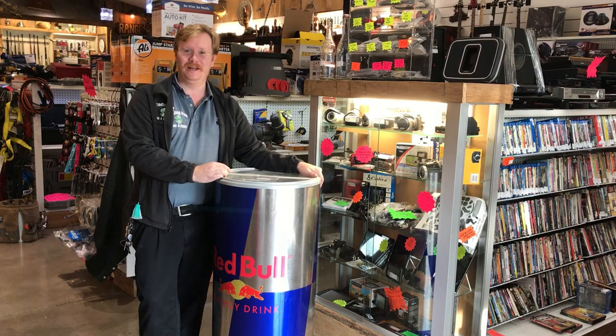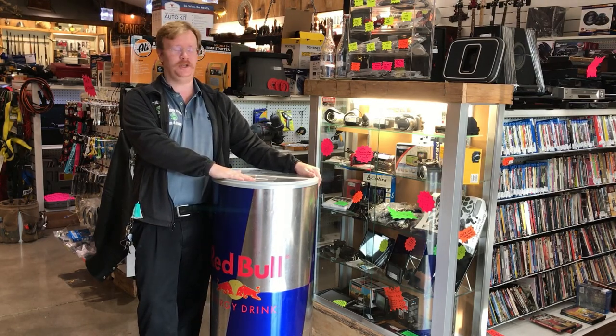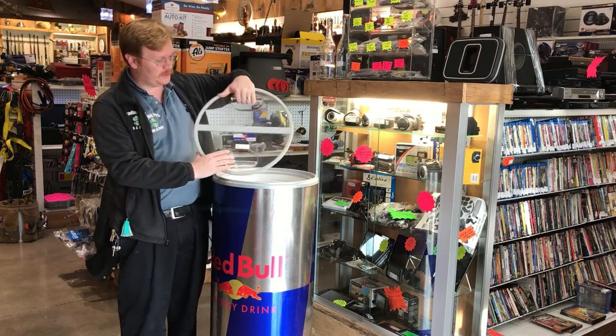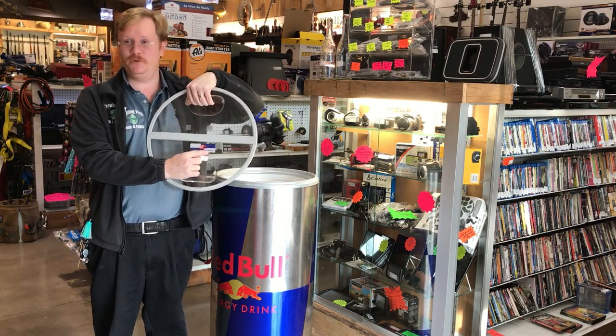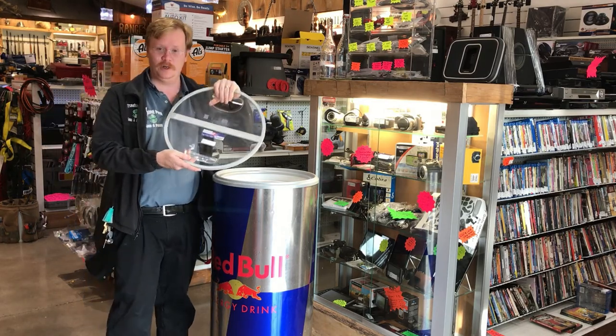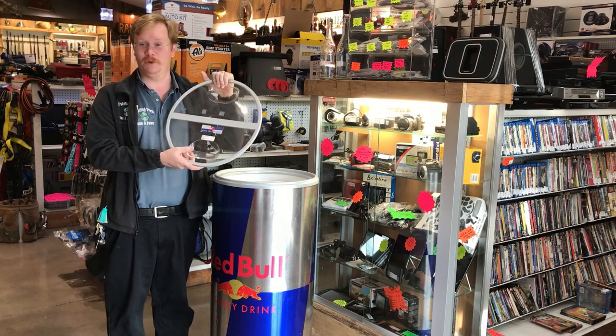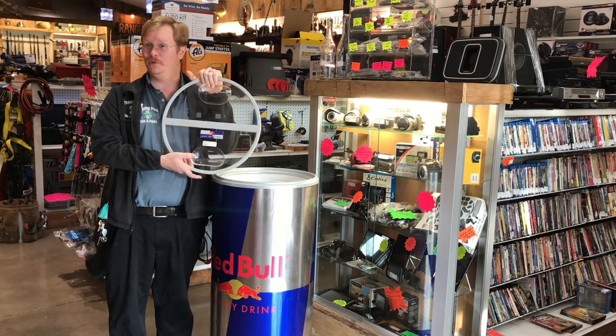Great for parties. If you want to be the life of the party, this is what you need. It even has on here 'Red Bull gives you wings.' Now, we all know that Red Bull got sued because someone was dumb enough to think that Red Bull gave them wings.